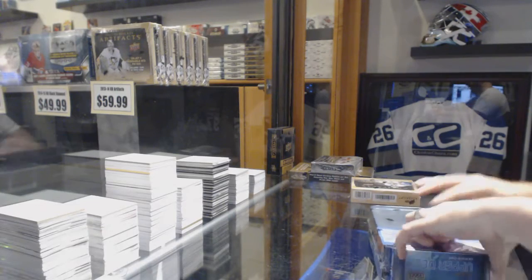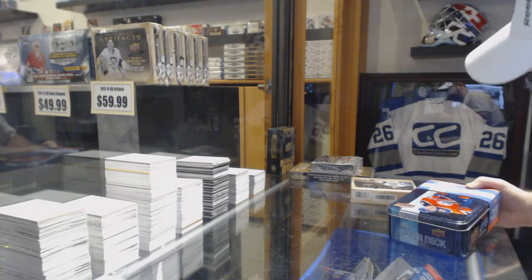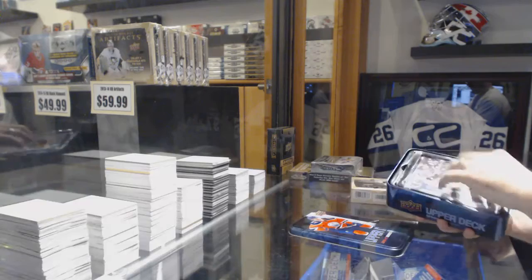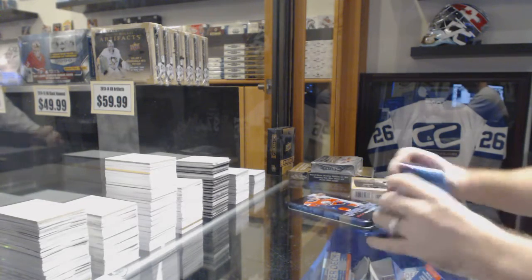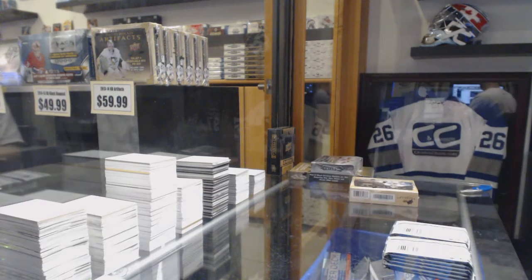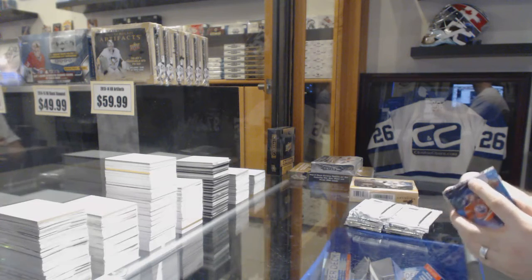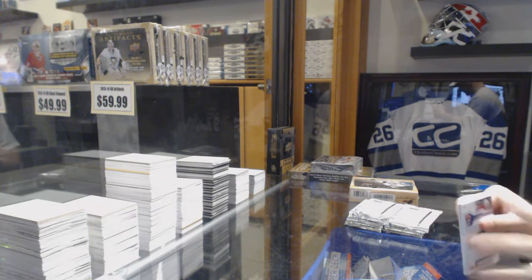Here we go! Starting off CNC break number 6661, we have the 1617 Series 1 tin and the 1314 artifacts. And to be clear, this tin was from the shelf — it was not from the case — just so you guys know.